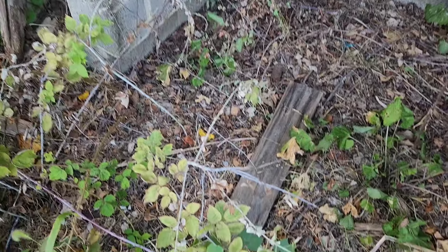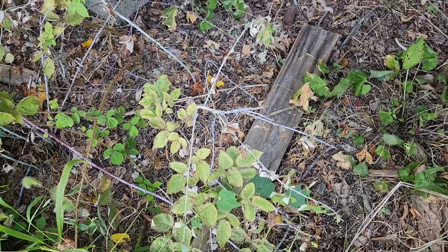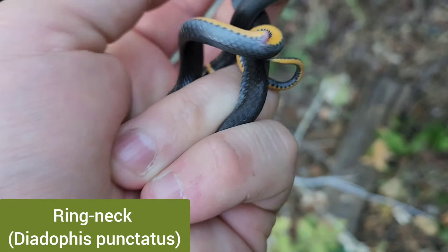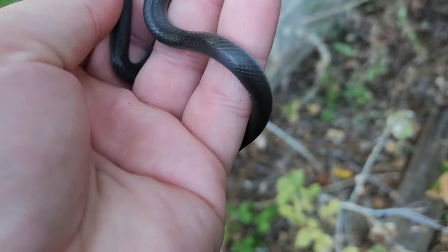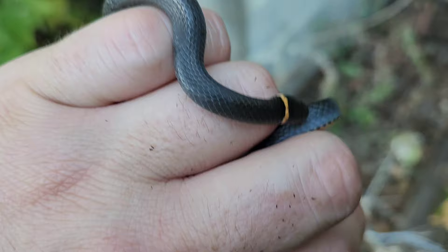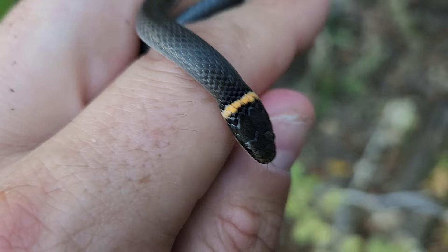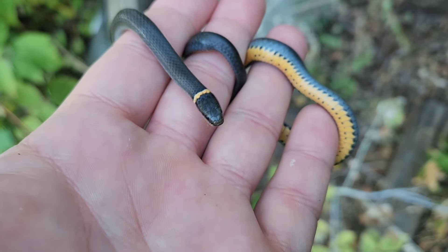I was just about to call it quits, already filmed an outro, and figured I'd check one spot that I just never find anything at. Looked under this board and found this ring neck — not anything a lot of herpers would shake a stick at, but it adds to my diversity count for the day, and I haven't found anything under this board this year. It's a nice looking one — decent size too.